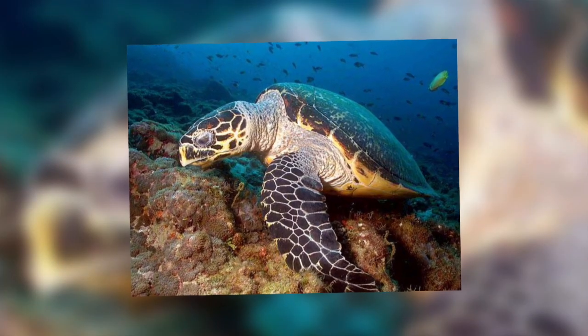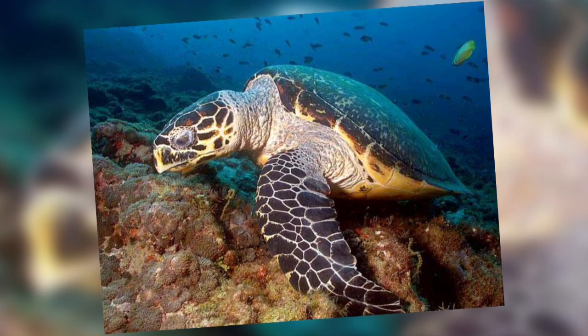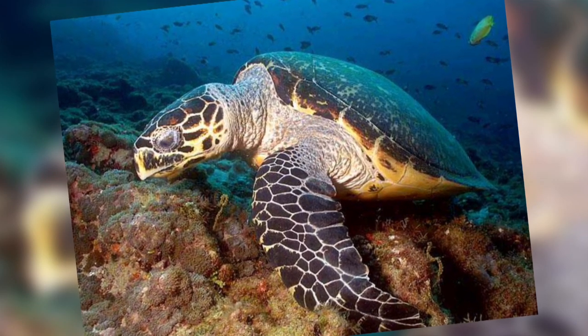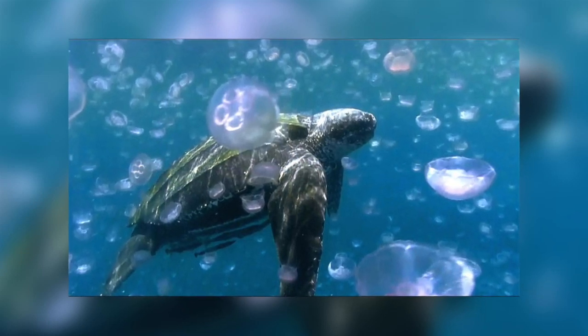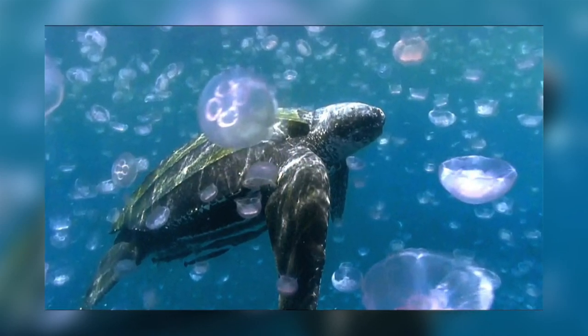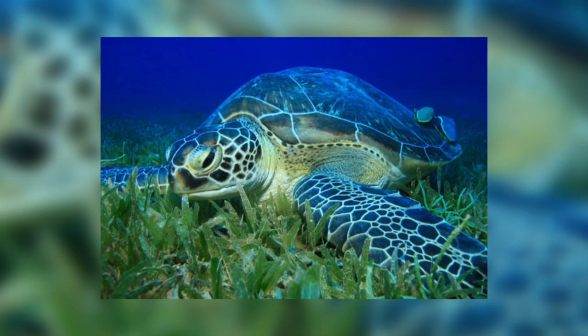Their diet depends on the species. Some eat a variety of plants and animals, while the hawksbill eats primarily sponges found on and around coral reefs. Leatherbacks feed exclusively on jellyfish and other soft-bodied invertebrates that float in the water column. Green sea turtles forage among seagrass beds and nearshore habitats.